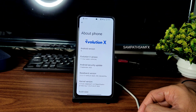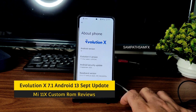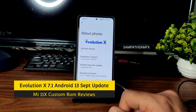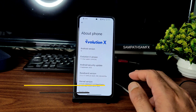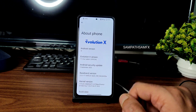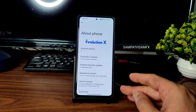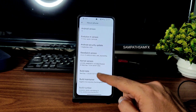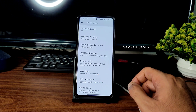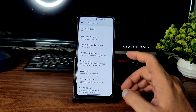Hey, welcome back to my new video. This is Sampath from the Sampath Sam FX YouTube channel. This is the Mi 11x custom ROM review — Evolution X 7.1, Android 13, official 5th September 2022, the latest available build for Mi 11x / Poco F3 / Redmi K40. The kernel is Linux 4.19.255 Immensity kernel, which is a very good kernel as of now. Build date is September 7th.